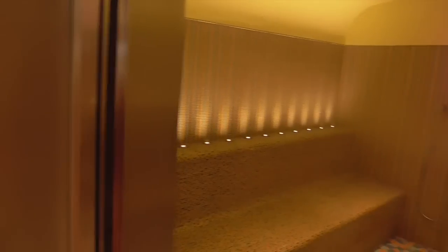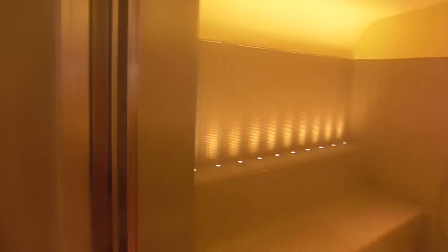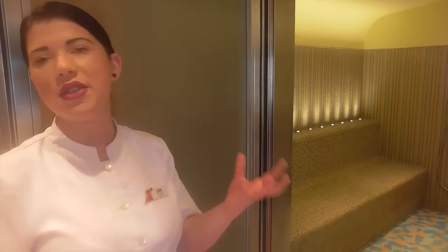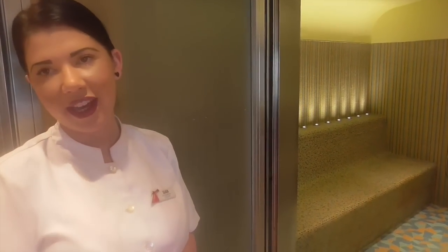Here you have the aroma steam room. The difference with this one — it's steaming us up again! — is that it gives out essential oils throughout the day. First it starts off with a citrus blast, and then during the evening it changes to a more mellow smell, which helps with calming the body.